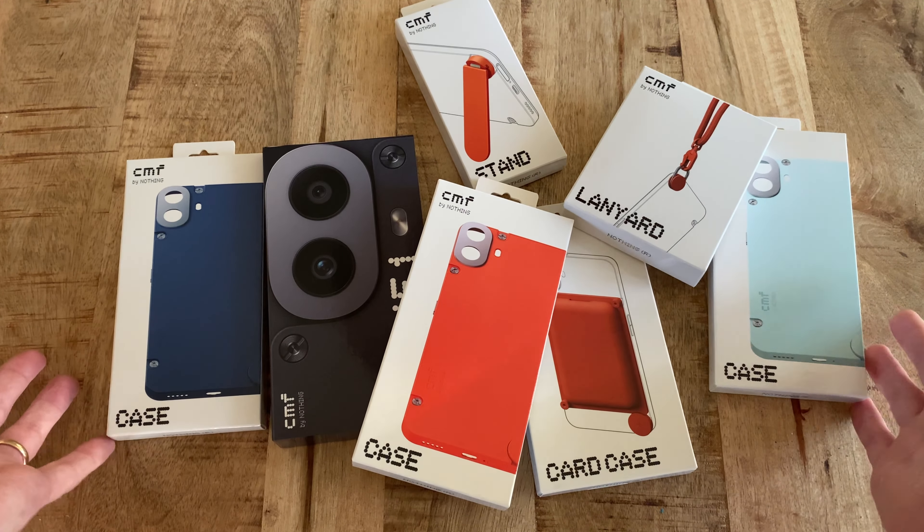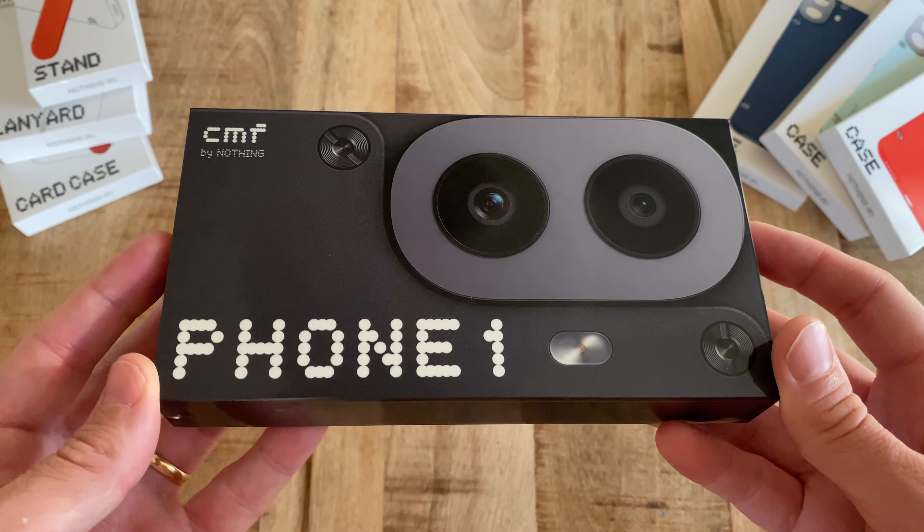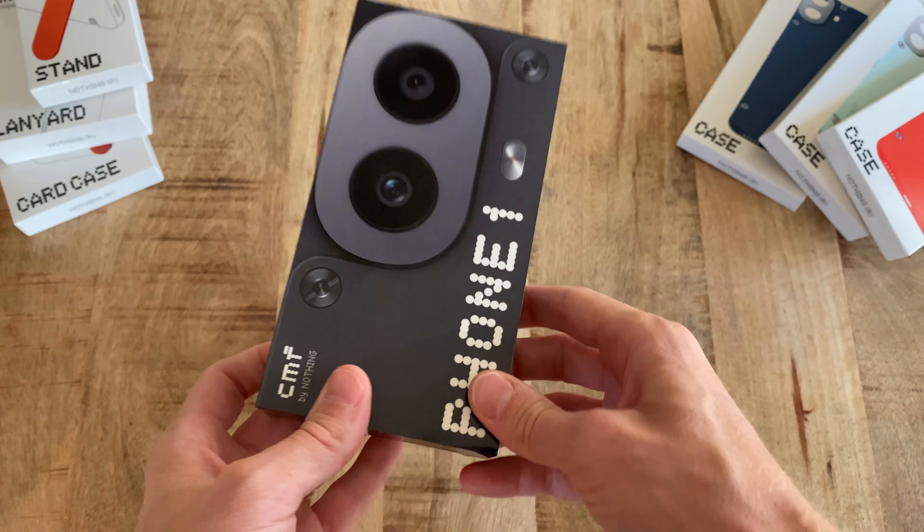Alright, those are my thoughts on the CMF Phone 1. Please share any of your thoughts or questions in the comments below and I'll do my best to answer them. Thank you so much for watching. Bye!